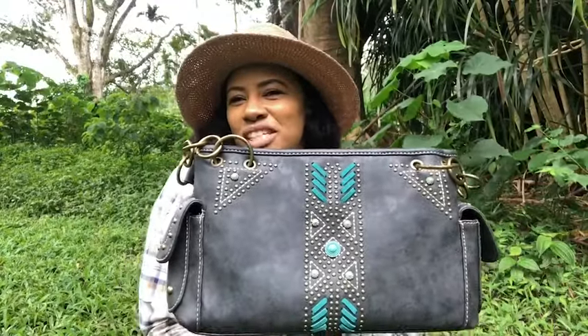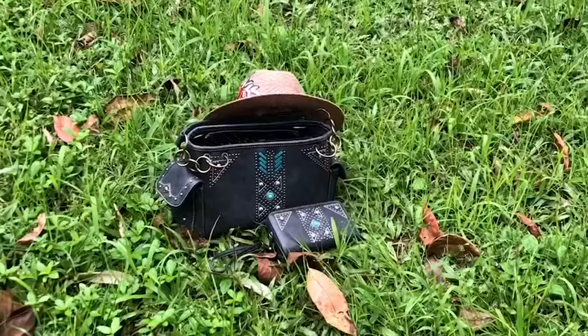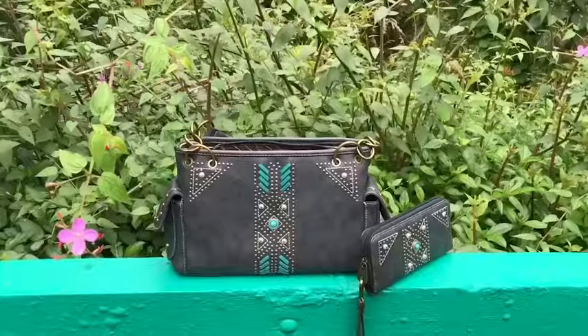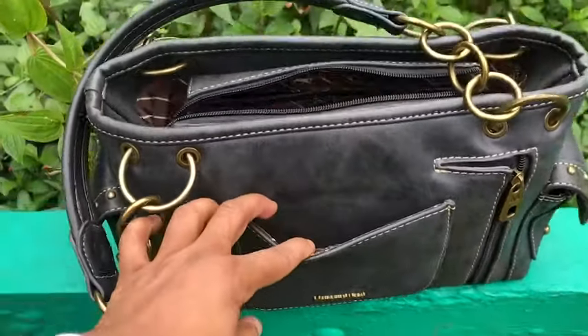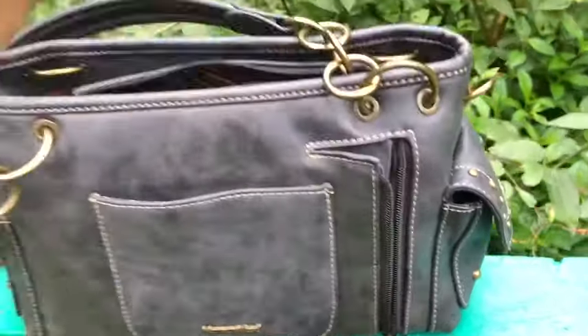Hey y'all, my name is Shayna from WTI, and wherever you are in the world, you can embrace your inner country western girl with this Montana West shoulder bag. This purse from Montana West is leather and it has an embroidered western design with touches of turquoise, and it's absolutely show-stopping.